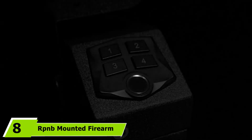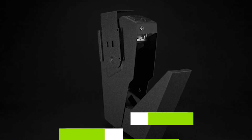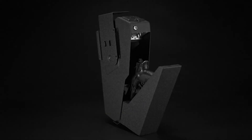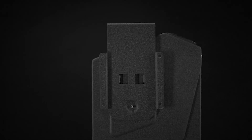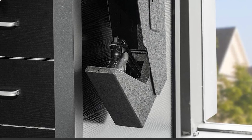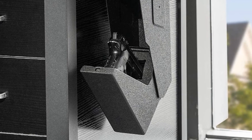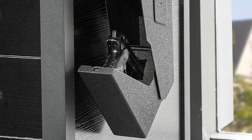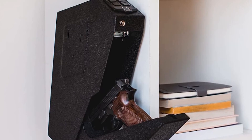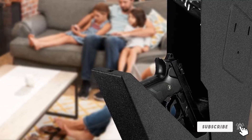The number eight position is held by the RPNB Mounted Firearm Safety Device. Designed to be mounted under a counter, desk, or dashboard, it keeps your handgun out of unauthorized hands but within reach for quick access. Its compact interior holds a single pistol or handgun, and it can open with a programmed fingerprint, passcode, or backup keys. The exterior measures 13.47 by 7.43 by 3.7 inches. Made from steel and pry-resistant, it features a foam-lined interior and a low battery alert for AA batteries.